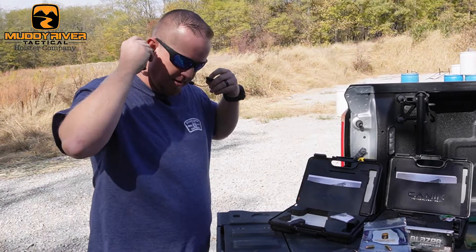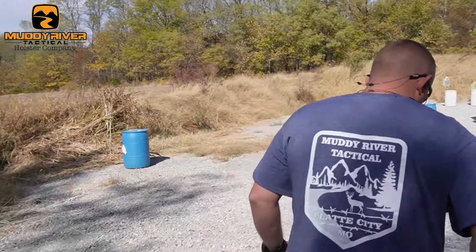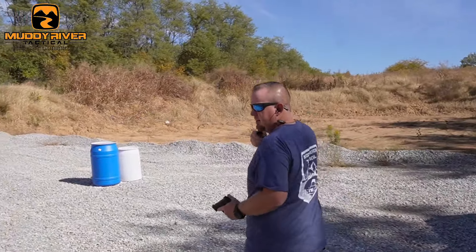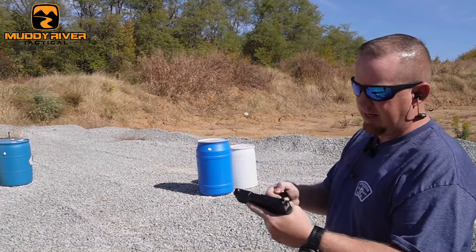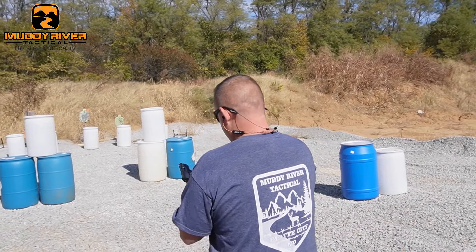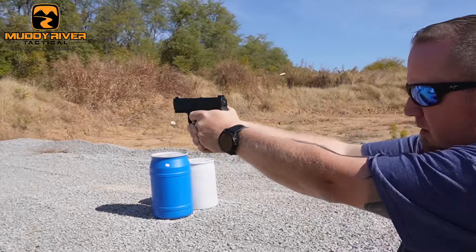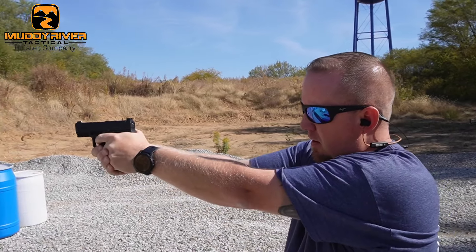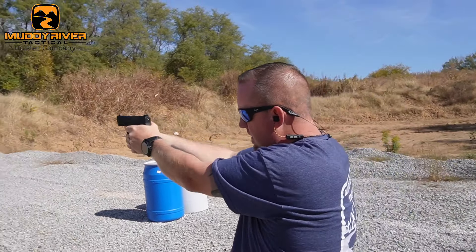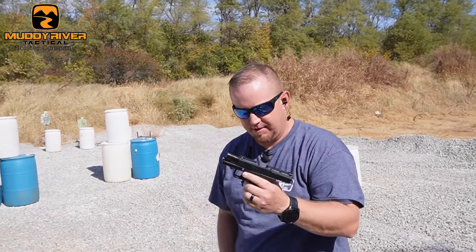So starting with the MC9 L — I don't expect it to shoot a whole lot different than the MC9, because really it's the same thing. I'm just curious how much better control you have with the longer grip. It shoots about the same, and to be honest I shoot the MC9 with the extended mag in it, so it feels really close to that. But this gives you that from the get-go without needing an extended mag. And if you have other Caniks, you can use the same mags between them, which gives a lot more versatility.